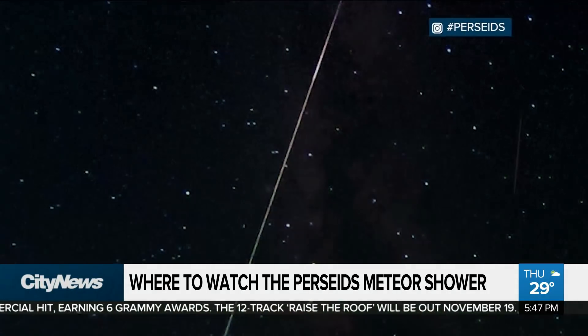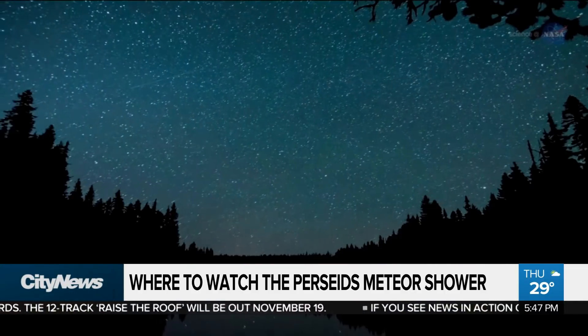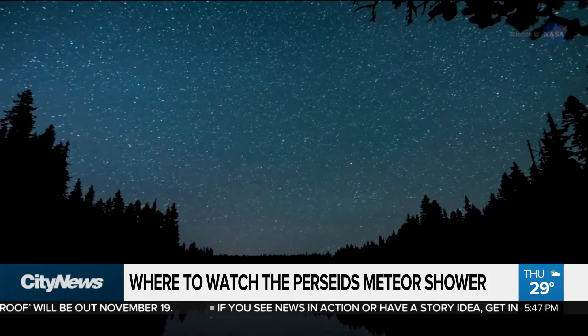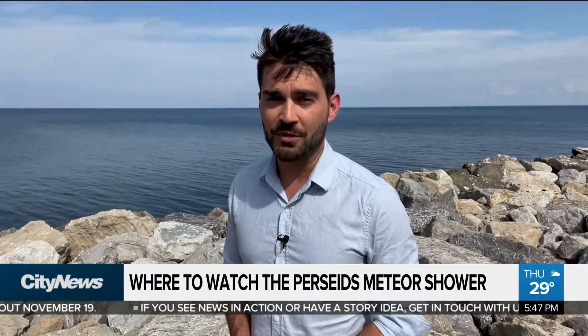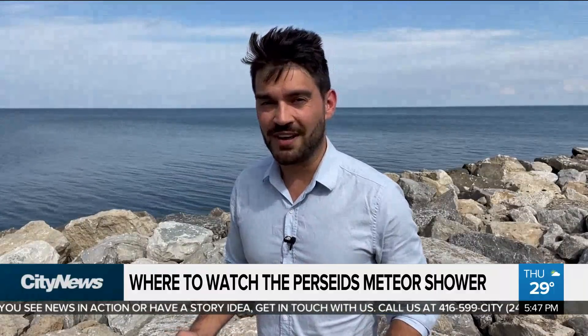Especially if you're thinking of making it a family event — it may not be the most ideal time for your kids to go out, but it's a great excuse to get out and see the stars. The show started peaking Wednesday night with the best continuing until Friday, which puts us in the peak of the peak for tonight. In Oakville, David Zura, City News.